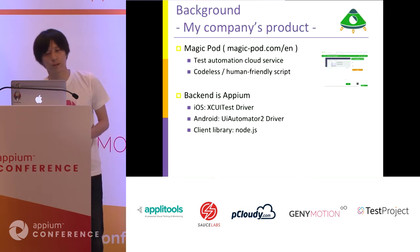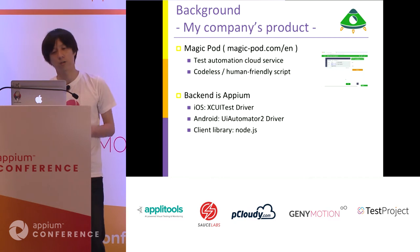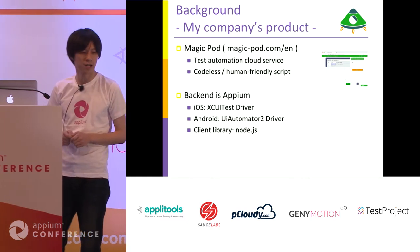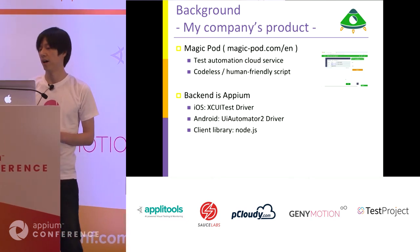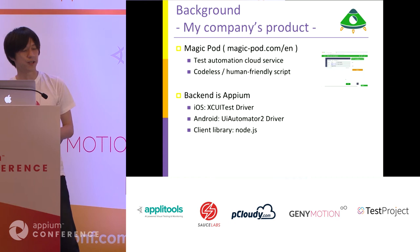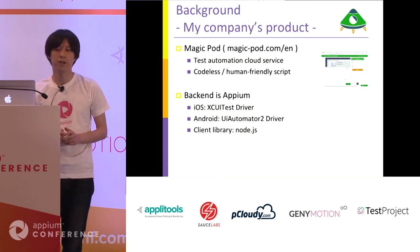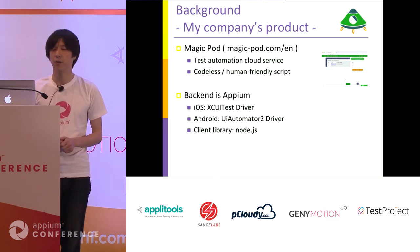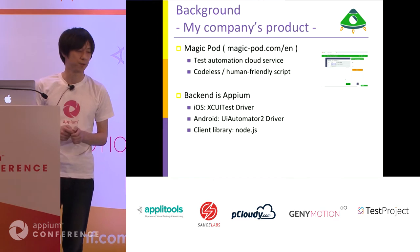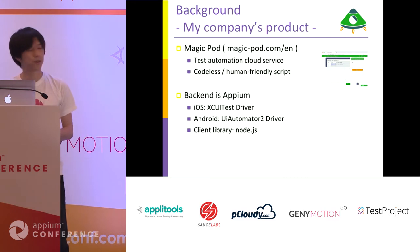This is my company's product. My company's product name is MagicPod. This is a test automation cloud service with codeless and human-friendly script support. Human users can write test scripts in a browser and run them on cloud devices. No installation is required. Its backend is Appium — for iOS we use XCUITestDriver, and for Android we use UIAutomator2Driver. I think this is a very common structure for using Appium.